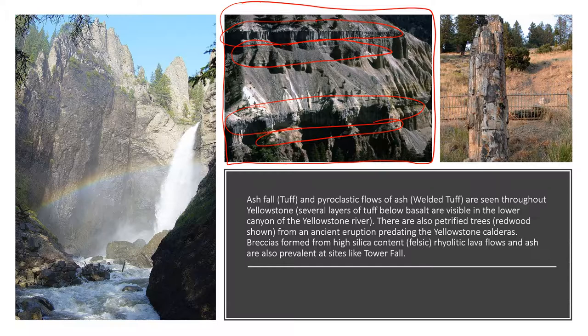Pyroclastic flows are flows of ash and superheated gases which can inundate a region very quickly during a volcanic eruption. These flows are so hot that the ash can actually be welded together during the eruption, forming what's called welded tuff. Ash fall over time also gets consolidated and cemented together, forming tuff as well.